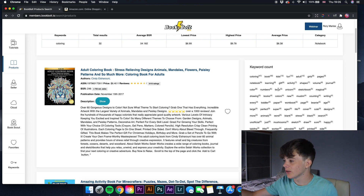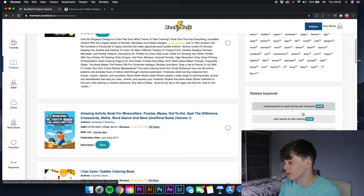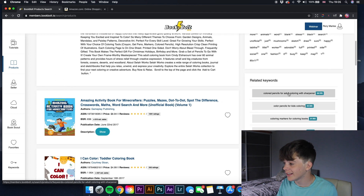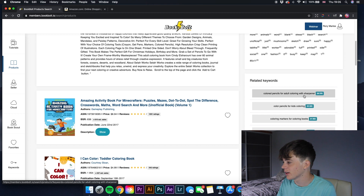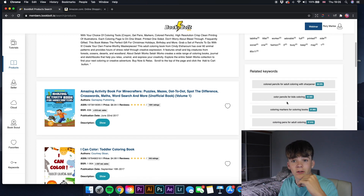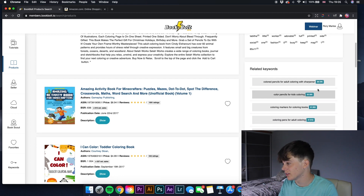These are all the keywords being used — coloring, book, kids, fun — all the keywords you'd put into the seven keyword boxes or into the title and subtitle. Scrolling down on the right it also shows related keywords to 'coloring', like 'colored pencils for adult coloring book with sharpener' — phrases you could use in your title and subtitle to get more sales.